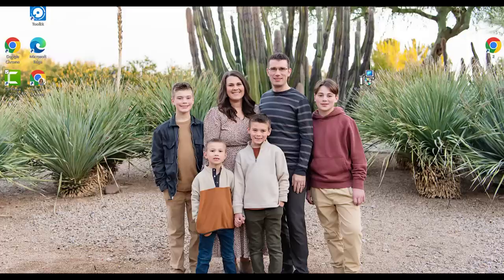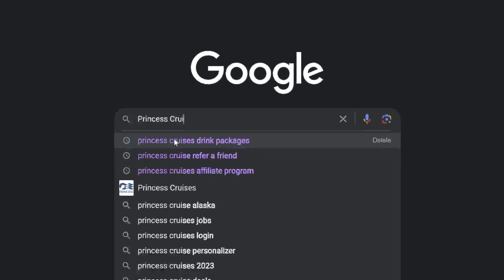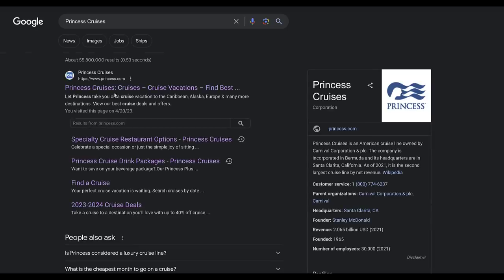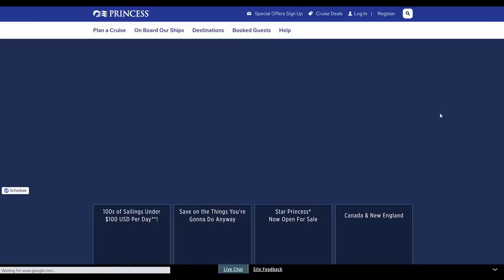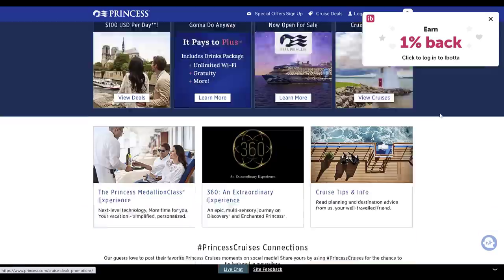Hello friends, let's talk cruise food. When you book a cruise, a big part of that experience is food. We are on a seven-day Alaska cruise aboard the Princess Majestic. Let's discuss what is included on this cruise as far as food goes.